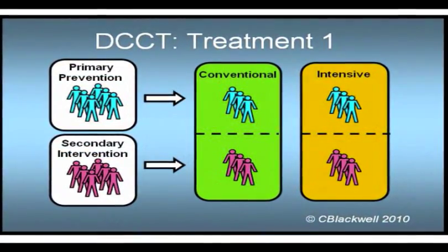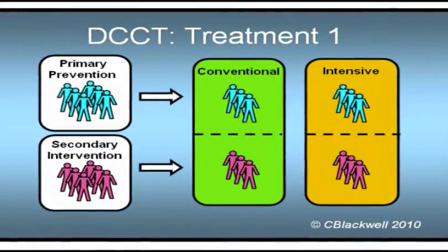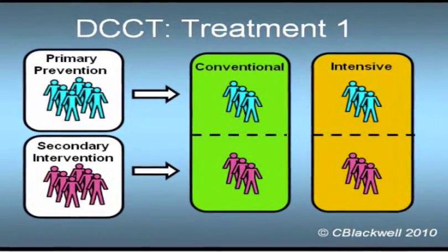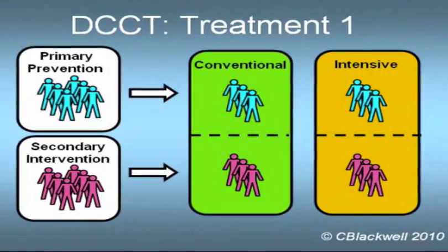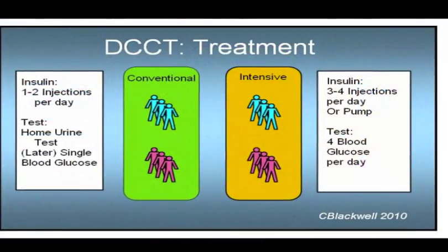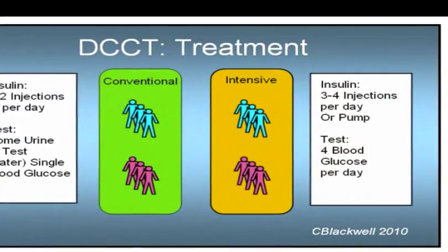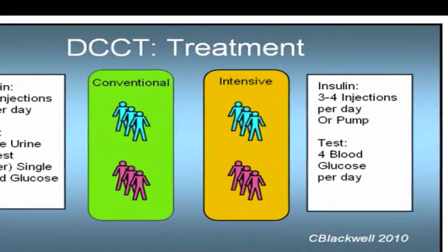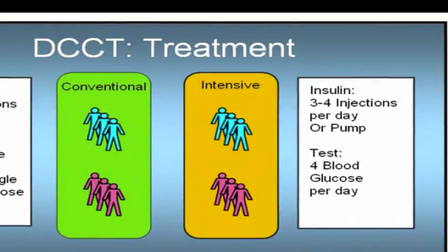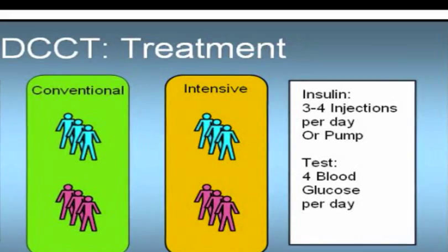Next, each group was further divided into two treatment groups. One continued treatment just as they were already doing — the conventional care group — receiving one to two insulin injections per day and home urine testing. The other group was changed to a more intensive treatment regimen intended to bring glucose under much tighter control: three to four insulin injections per day, or a pump, and four self-blood glucose tests daily. Average follow-up in the study was six and a half years.